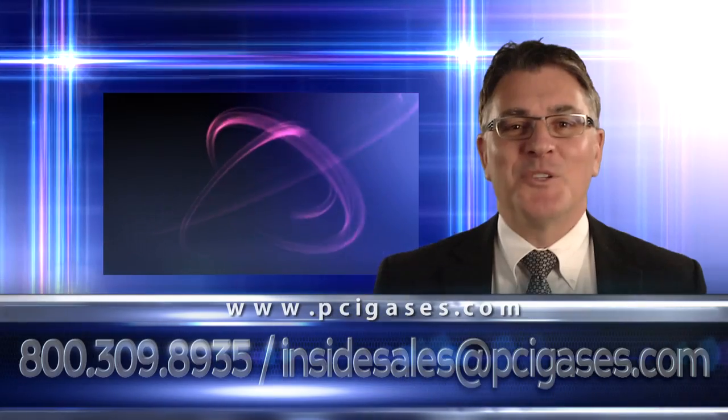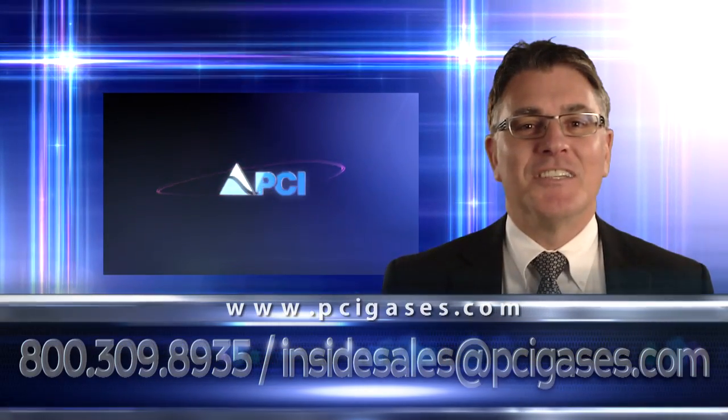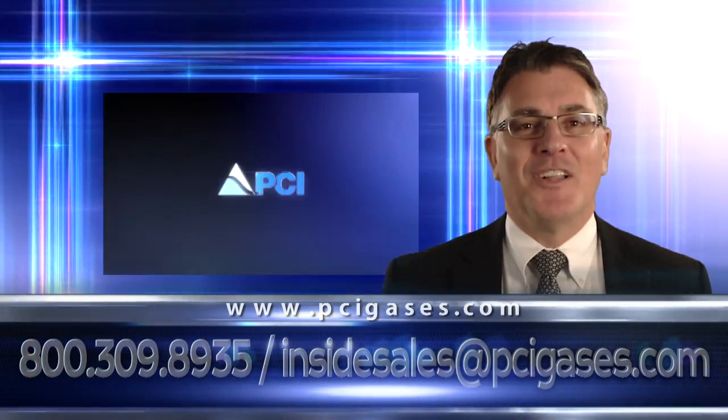In summary, the modular plant can be assembled and fully operational in less than two days. On behalf of all of us at PCI, thank you for your interest in our products.